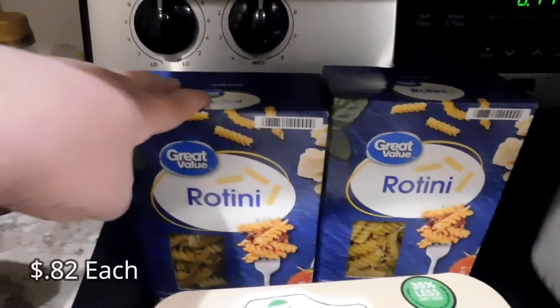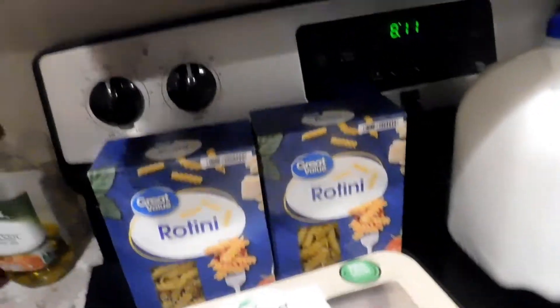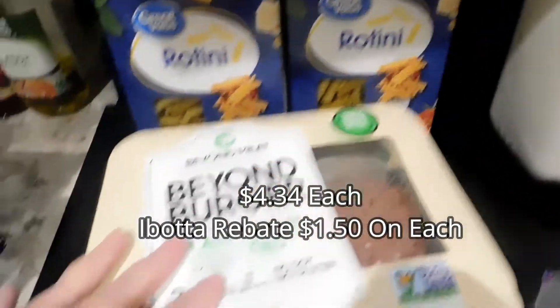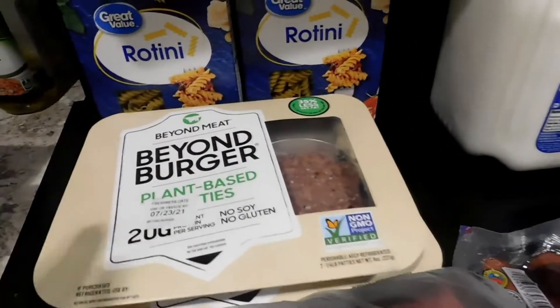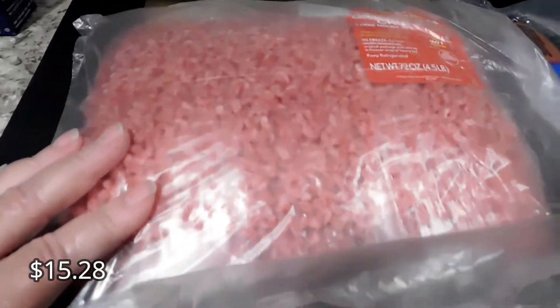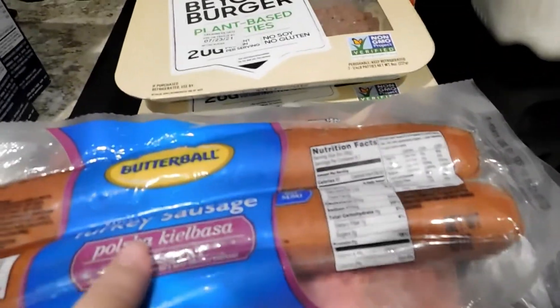I picked up some rotini because I'm going to be making some pasta salad this week. Beyond Meat burgers — this was also an Ibotta deal; I will insert the price for that. I got a big package of ground beef that I'll split up into two or three meals. I also got another package of the Butterball turkey sausage — they liked it the last time I made it.